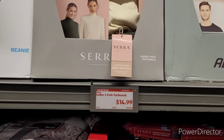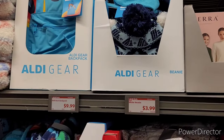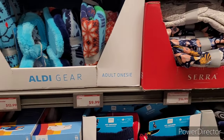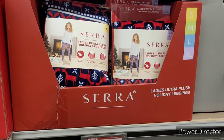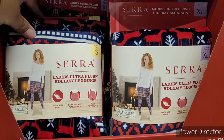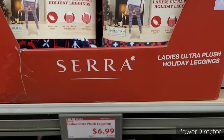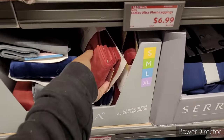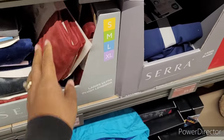Ladies' two-pack turtleneck, $14.99. They got all the gear — the beanies, the backpack, onesies. Here's some ladies' ultra plush holiday leggings right here. I know they be talking about the leggings. They got different ones, $6.99. Then they have these ones down here — they be going in on those leggings.